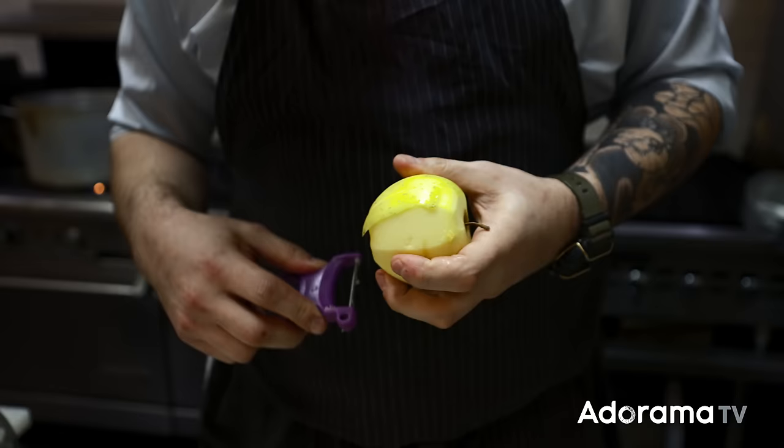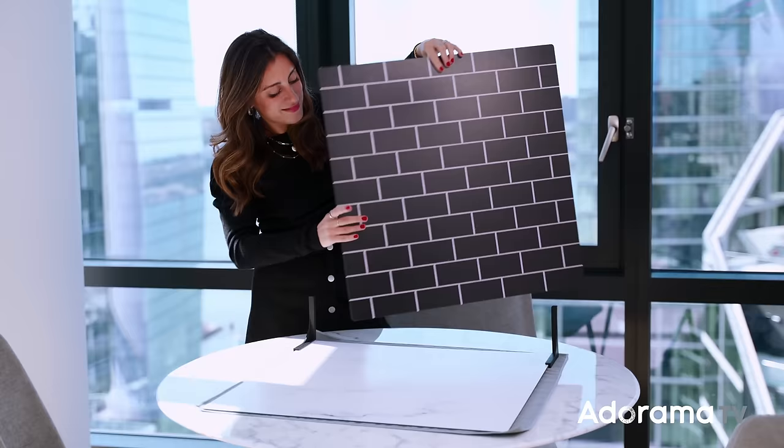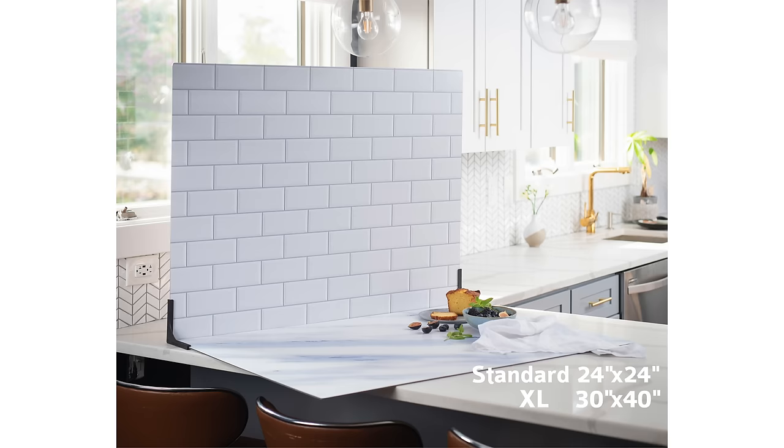For this week's episode, we are not going to be filming people, which is very sad because I love people, but you know what I love more than people? Food. So we're going to be filming food, and we actually just released a new product called Duo Boards, which is perfect for food photographers and product photographers.